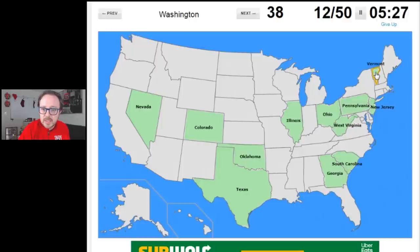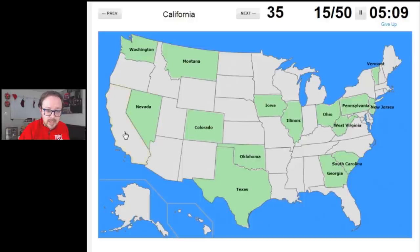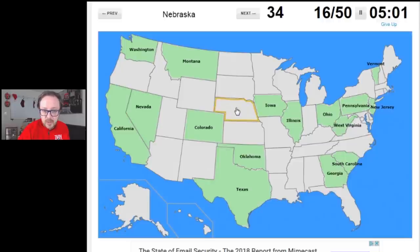Washington State — I've been to Spokane just this year, and Washington State is up in the Pacific Northwest. Montana is just over the border from Idaho, right there. Iowa — that's one of my neighbors here in Illinois, nice and easy. California — I was there earlier this year as well. Nebraska — I've not been there yet, but I know it's sandwiched between Iowa and Colorado, so we'll go there. Yes, good.